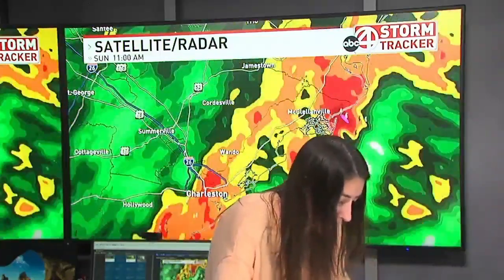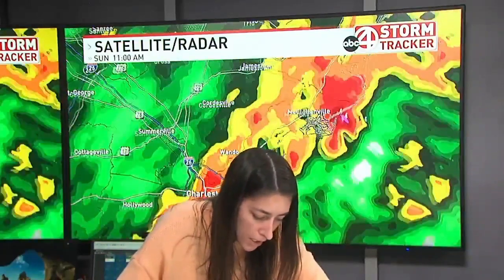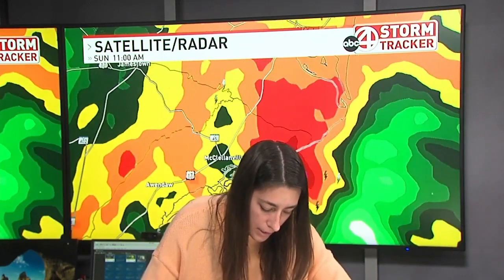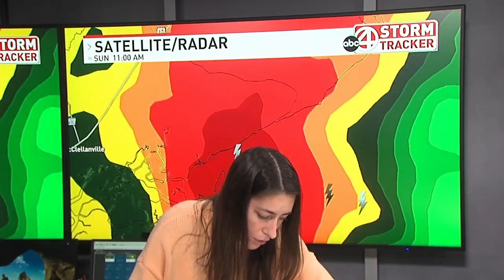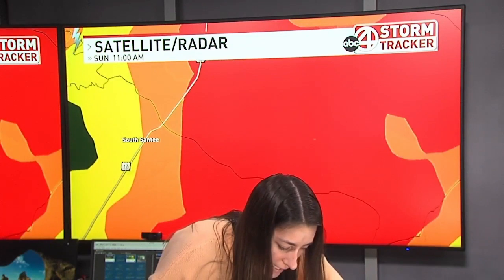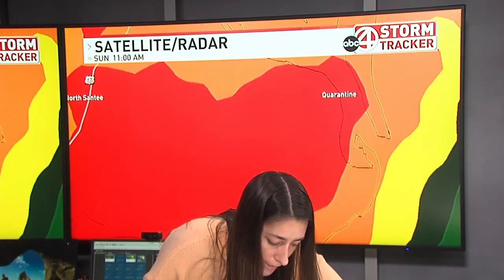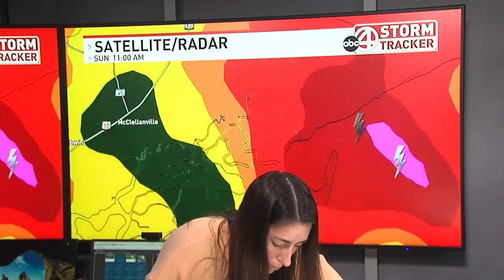This is moving north at 40 miles an hour. You can see it's pushing onshore right now, and there is some lightning detected with this. But the main thing we are looking for is that rotation. If you are in this area — South Santee, North Santee, quarantine — you probably should be taking shelter right now. Of course, the McClellanville area as well.